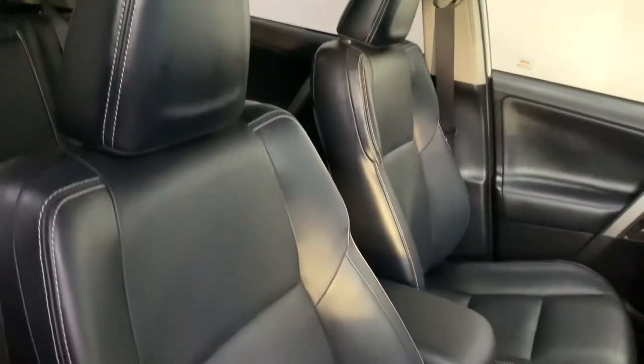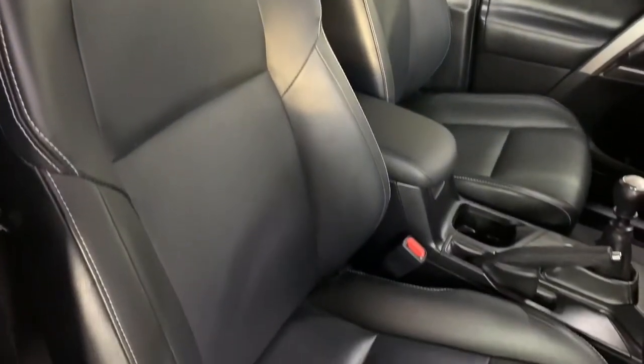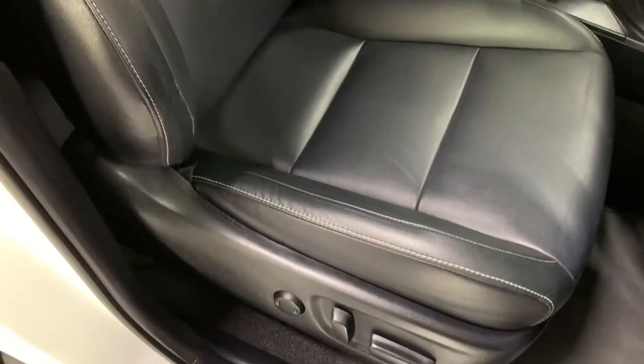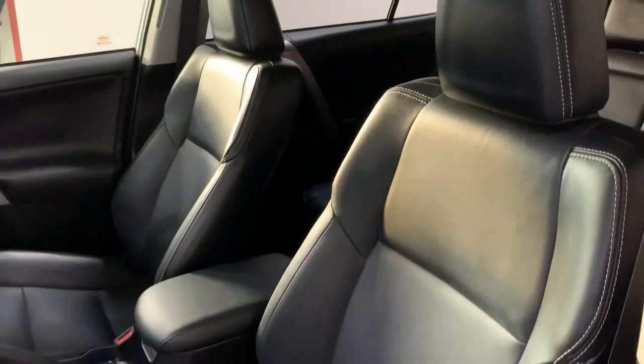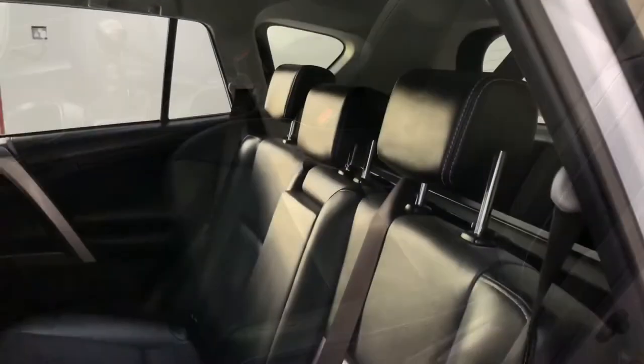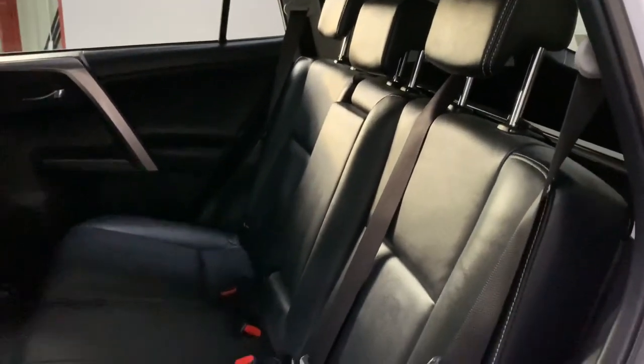Both front seats are heated and the driver's seat is fully electrically adjusted; the passenger seat is also height adjustable. They're finished in black nappa leather which is in excellent condition, and it's the same in the back with leather and loads of room for three occupants.